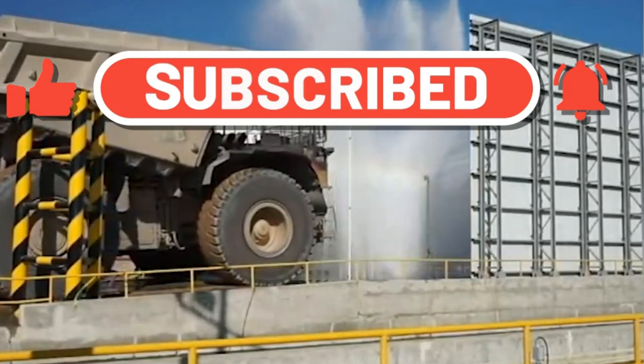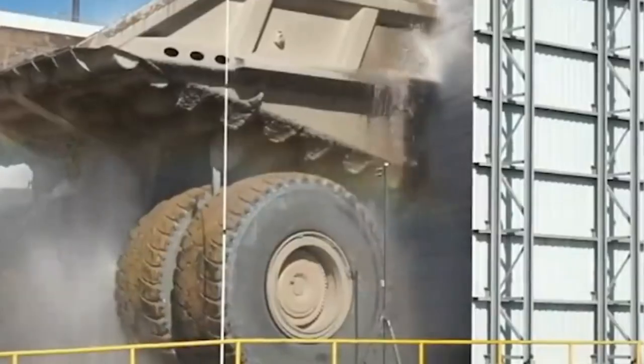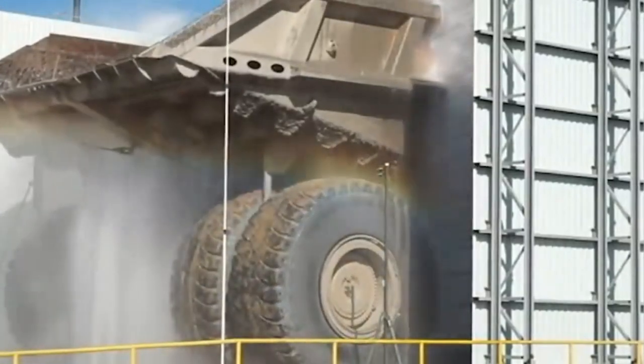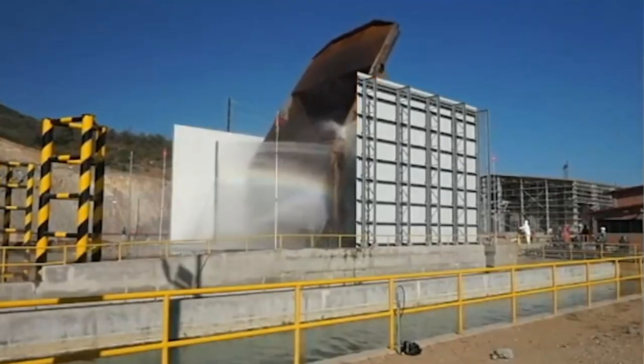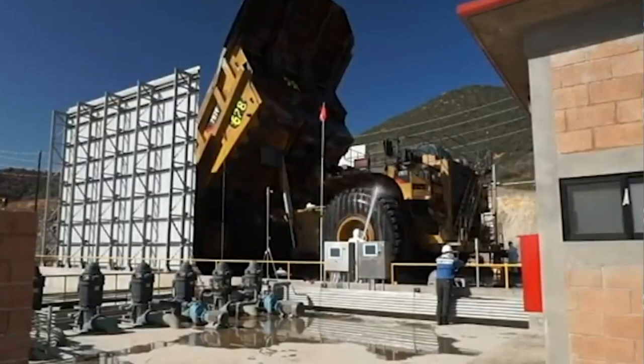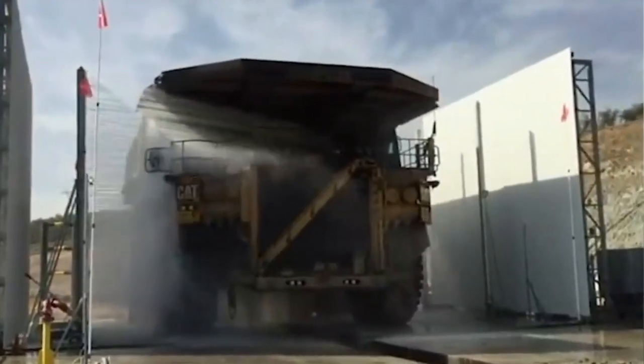This specialized wash system for heavy American-made machinery uses a variety of nozzles to supply water under high pressure. The equipment is thoroughly cleaned from all sides and the procedure takes no more than five minutes. As an added benefit, the system is ecological — thanks to special filters, the same water can be used for cleaning repeatedly.